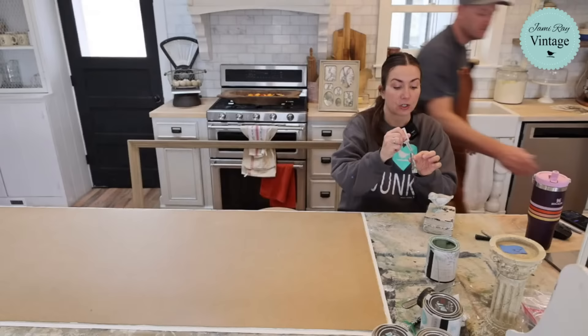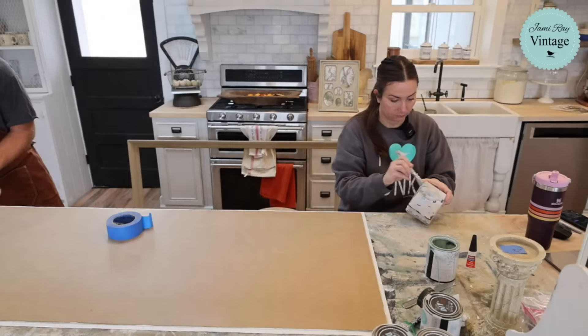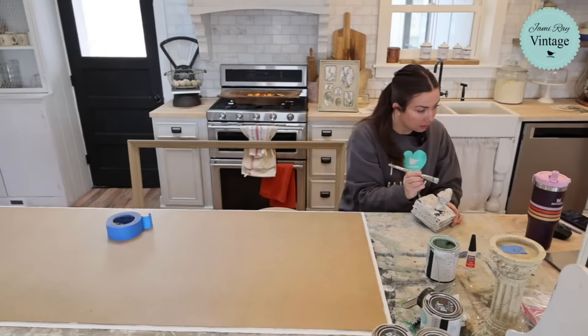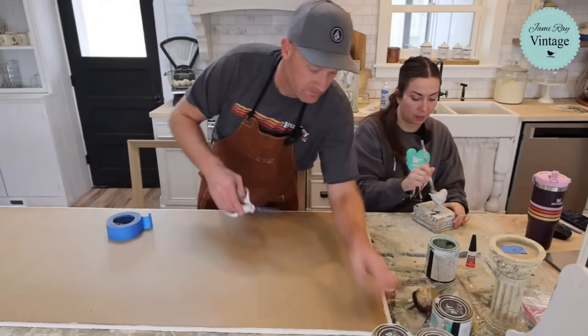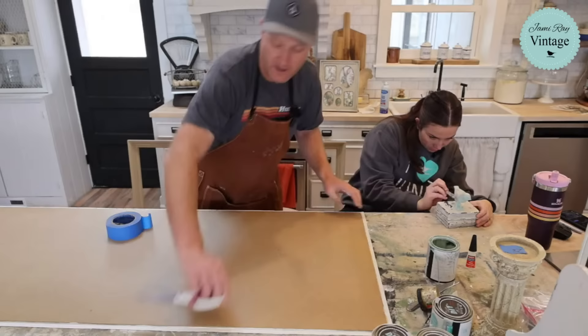I'm going to clip the corners of this print so I can fold them over nice and neat. Robin got the bird — this is your bird Robin, it's getting done! I'm fixing the legs and I'll probably do a little dark waxing once it's fully dry to bring out some detail. I haven't decided yet — we'll see what it looks like when it's all the way dry.